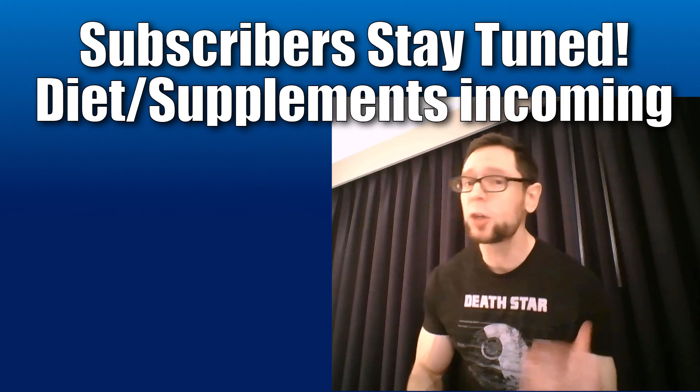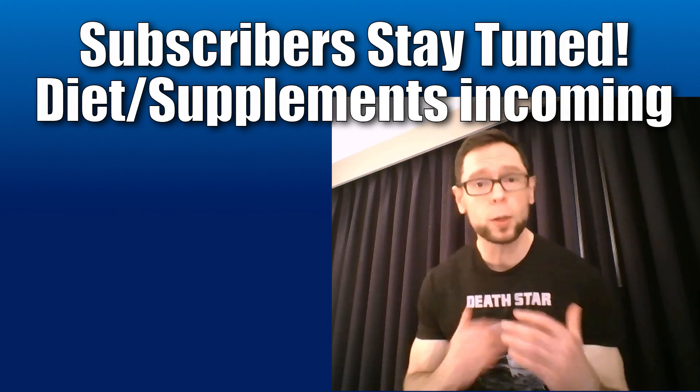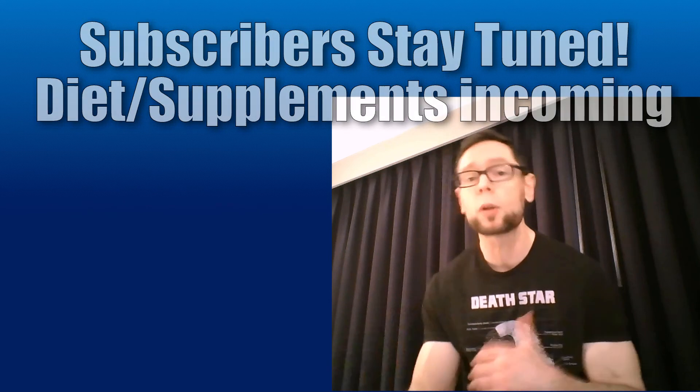If you're a subscriber, stay tuned to the end because we've got the diet and supplement tips for you. This is key for anyone who wants hypertrophy, but also anyone who wants fat loss. So we'll give you the update — stay tuned for that.